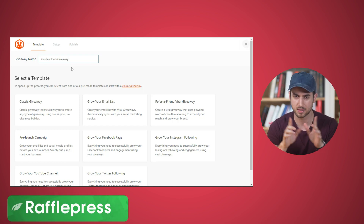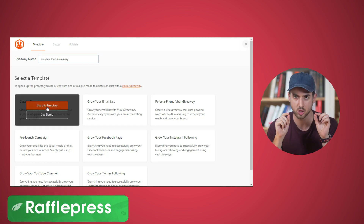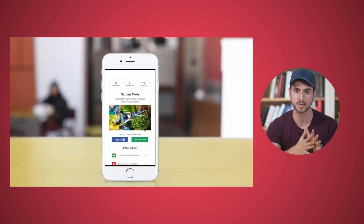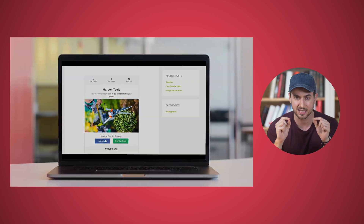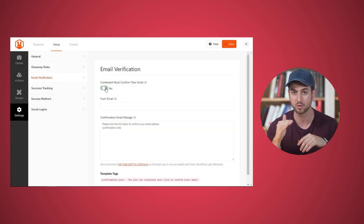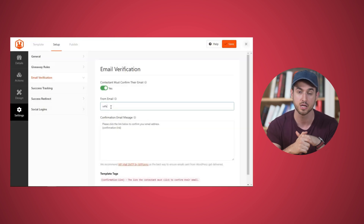Number three: RafflePress. This is one of my favorite ones. You can host contests and giveaways on your WordPress website to grow your audience and expand your reach, and I can't even begin to express how powerful a viral marketing campaign can be for your business. If you're looking to grow your audience, definitely learn more about RafflePress.